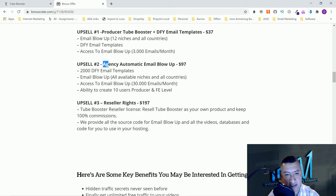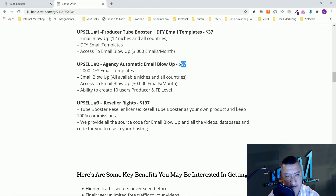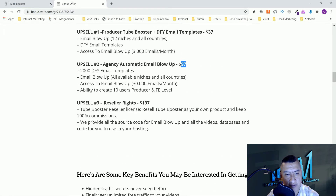Option number two is going to be Agency Automatic Email Blowup — $97. This includes 2,000 DFY email templates, Email Blowup for all available niches in all countries, access to Email Blowup for 30,000 emails a month, and the ability to create 10 users at the Pro and front-end level. I don't see any downsells — that's upsell number two at $97.